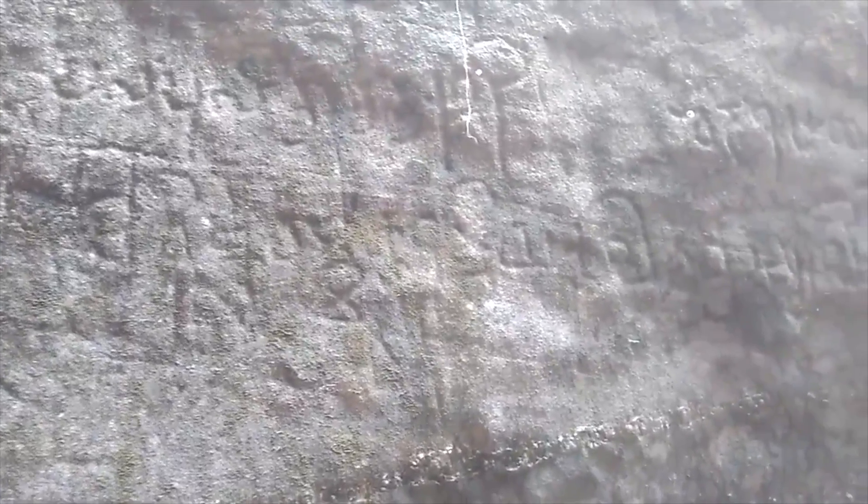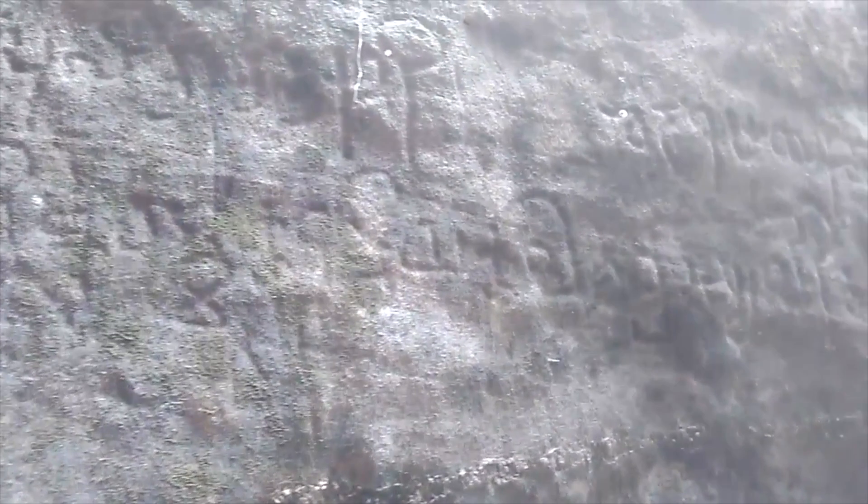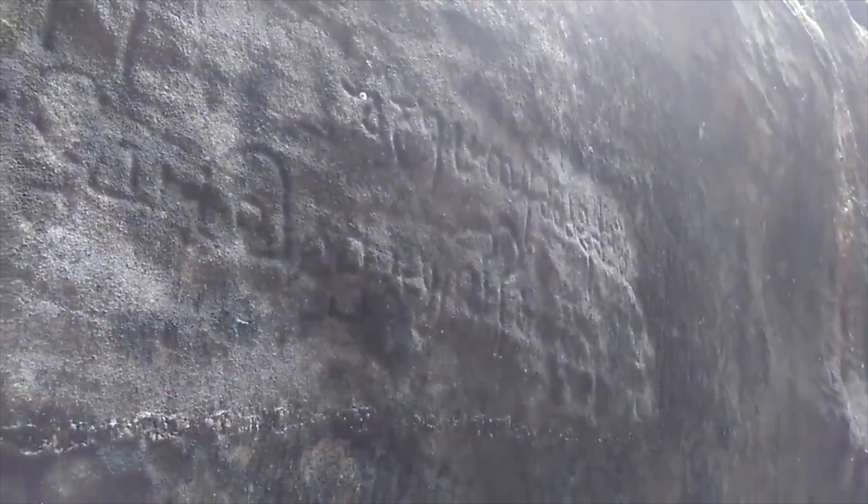And there are some writings on the walls also. I wonder if anyone has deciphered them, and if there is any similarity between these and the ones found in Indus Valley Civilization.